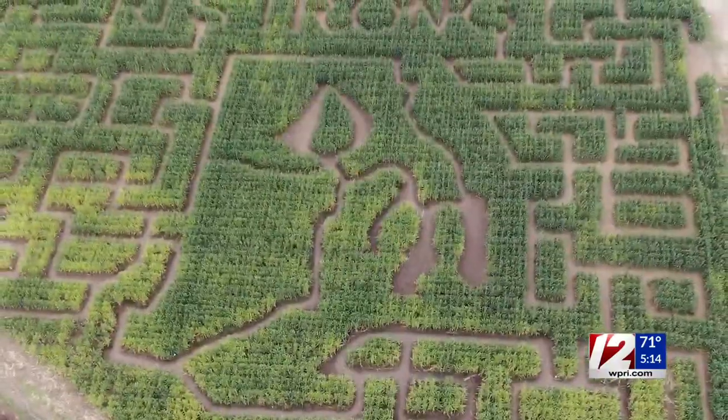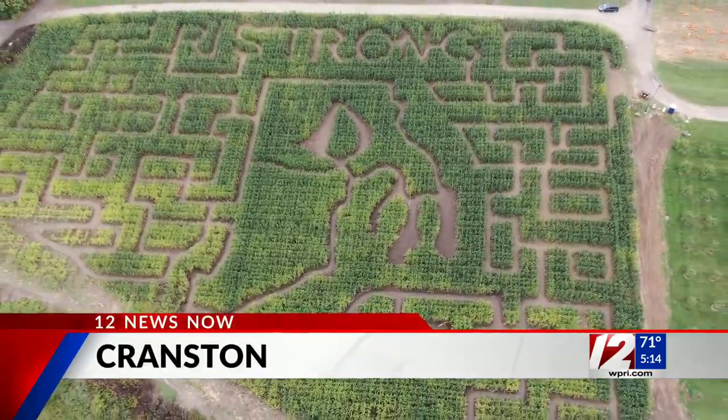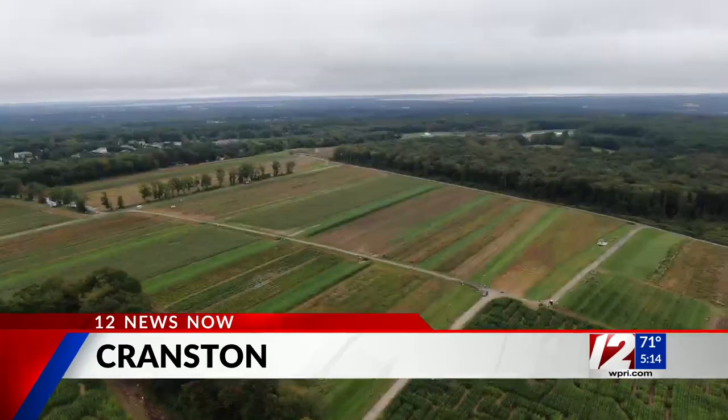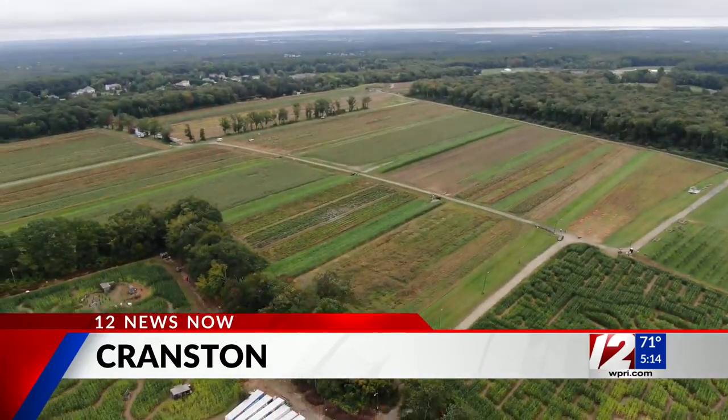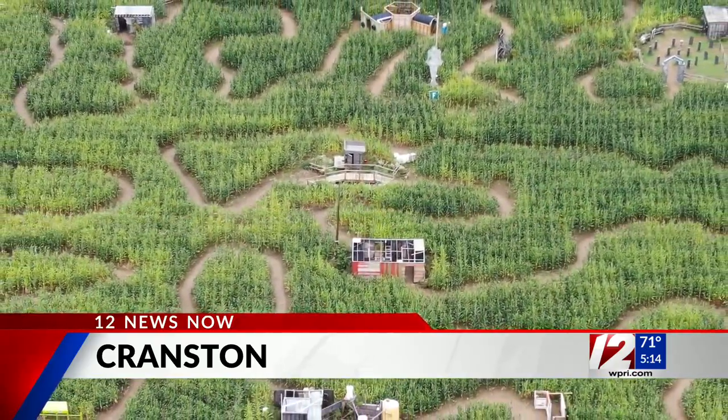A salute to Rhode Island — that's what Confrata Farms in Cranston is giving with their maze. Their Rhode Island Strong design recognizes the tough year and a half the state has had. And they've brought their haunted corn maze back for their Scary Acres attraction.